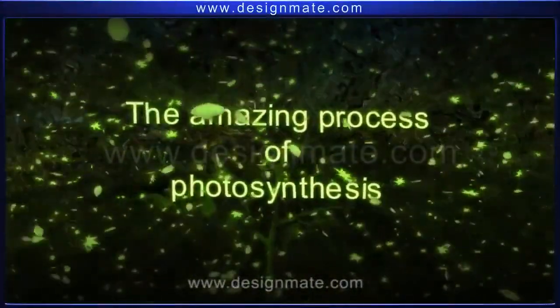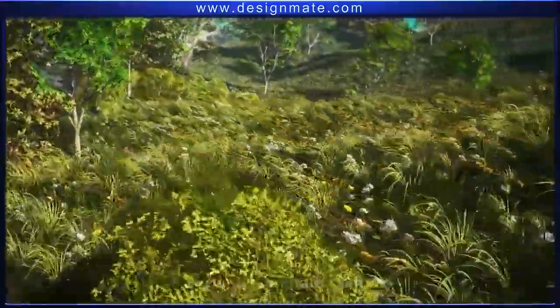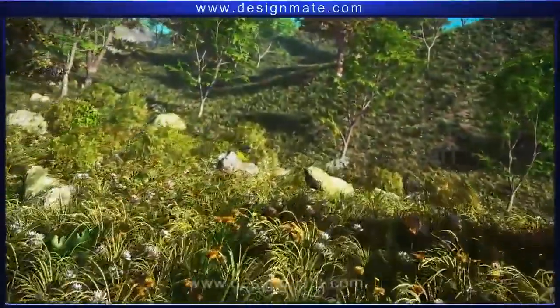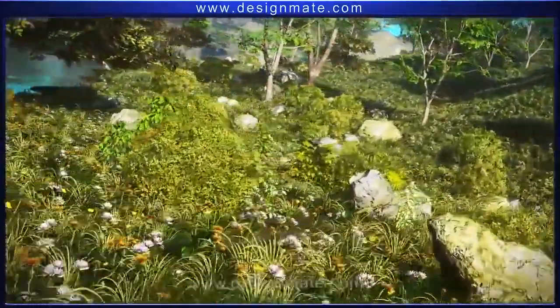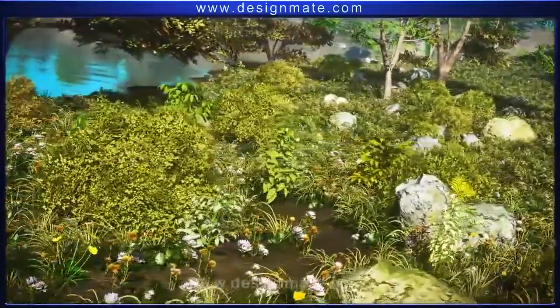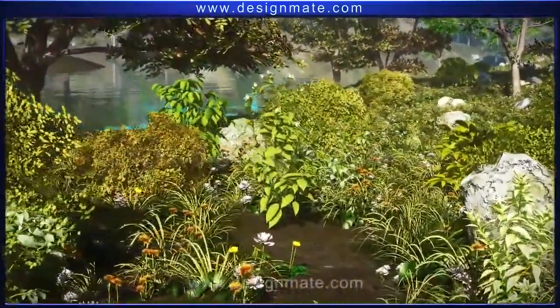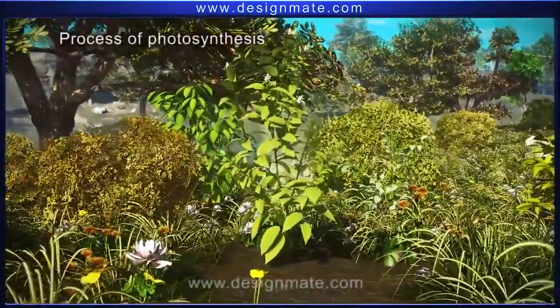The amazing process of photosynthesis. A look around at nature is an absolute treat to our senses. We all enjoy the colors and fragrance of plants, but seem to forget about their important contribution. Plants are an absolute necessity for life on Earth, and it is so because of the process of photosynthesis.